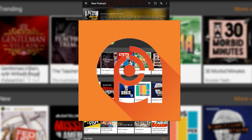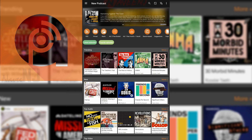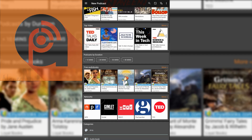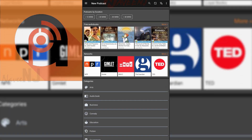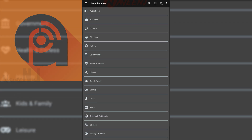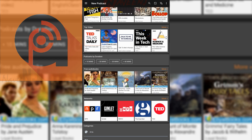Podcast Addict is an excellent podcast app for podcast fans. It features almost every podcast you can think of. In addition, it has a simple and effective UI, plenty of organizational features, plenty of playback and download features, and a single cost premium version.